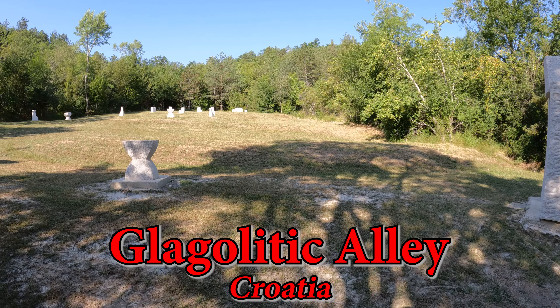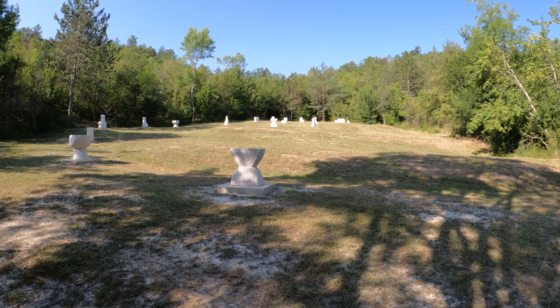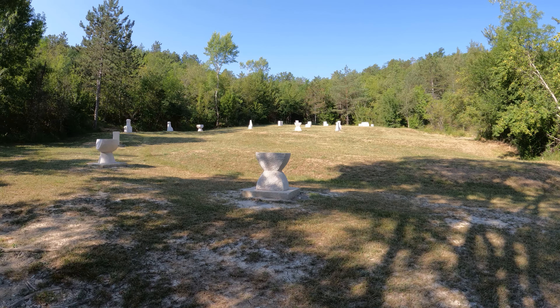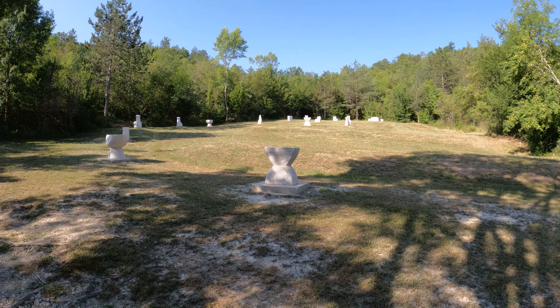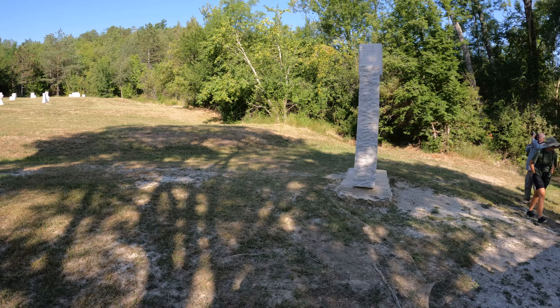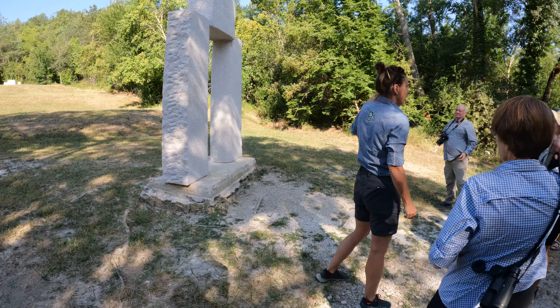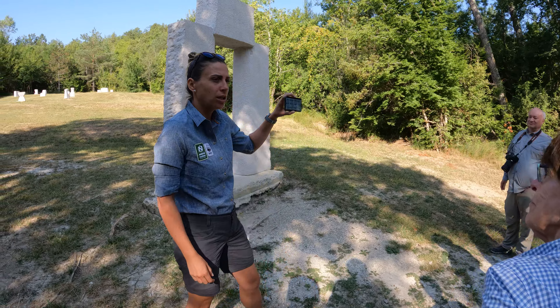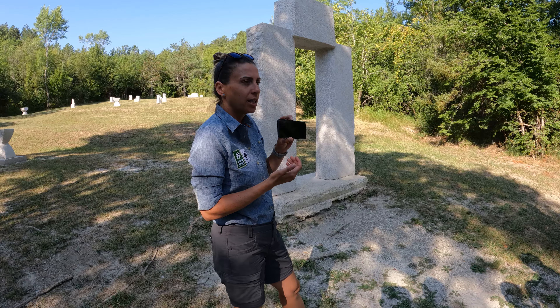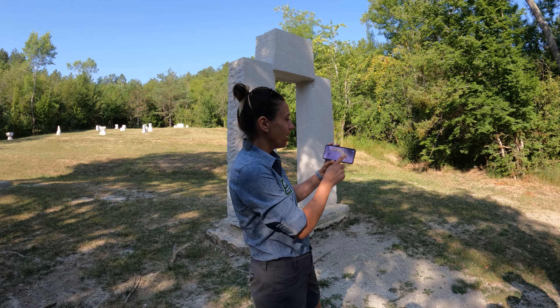We've got something interesting here with these letters at the stone quarries. I lost track of what they were saying, so I'll have to look this up on the internet and provide more info. There's the alphabet — these are letters. Wow, they look like a mix of Greek and Cyrillic.